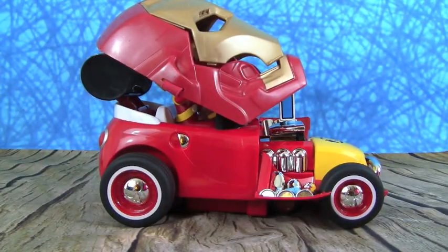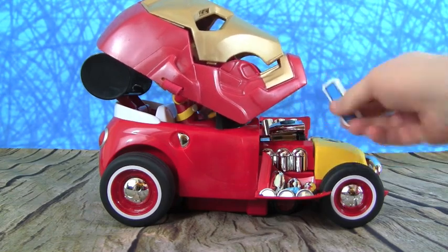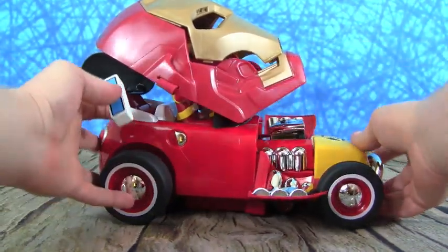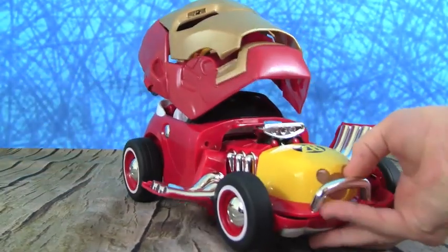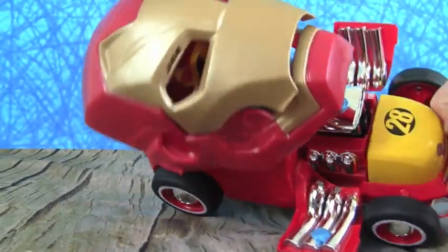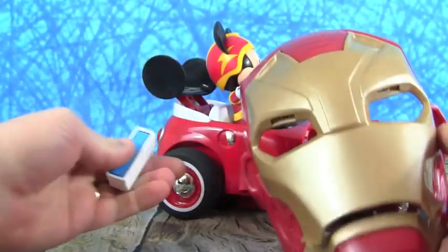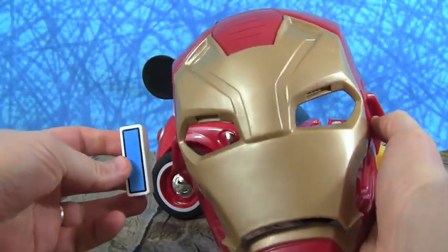Whoa, who's that coming down the track? I see a letter — it's the letter I. But what is I for? I is for Iron Man! Mickey Mouse dressed up as Iron Man — how cool. I is for Iron Man.